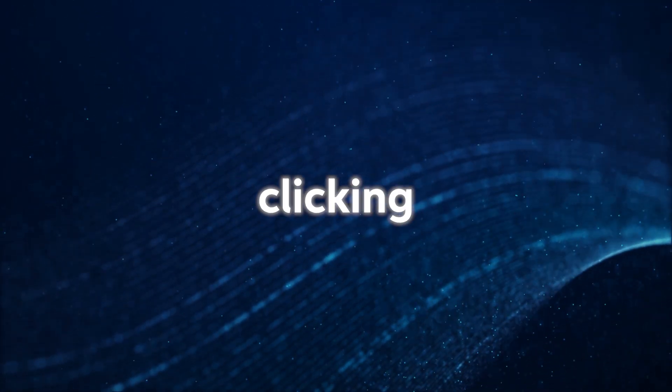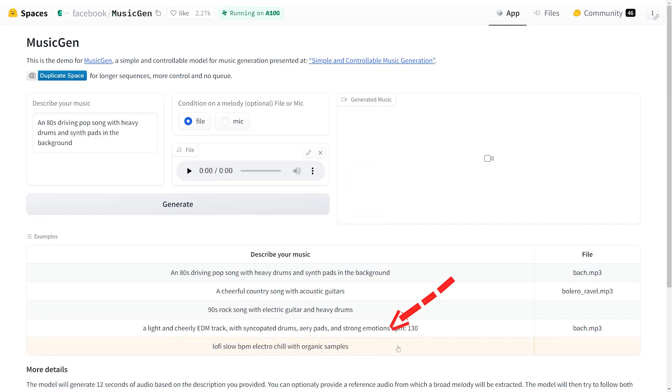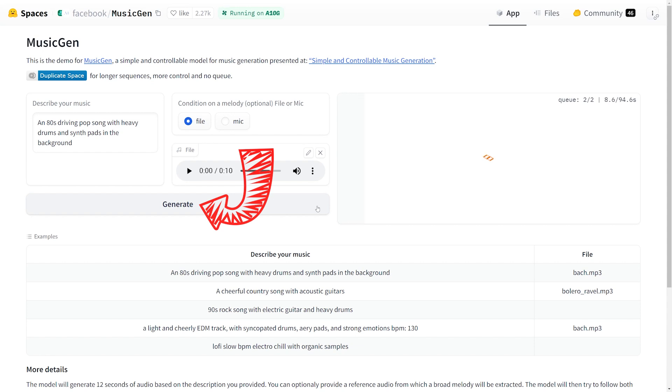You can test out MusicGen yourself by clicking the link in the description. Here's a step-by-step guide: Once you're on the website, describe the kind of music you want to create in the first text field. Optionally, you can upload a melody for the AI tool to follow. For a quick start, you can use one of the examples on the website — just click one and it will automatically fill both input fields. Once you've described your music and given it a melody, click the generate button. This will prompt MusicGen to put your text-to-music prompt into a queue to generate a 12-second audio clip.